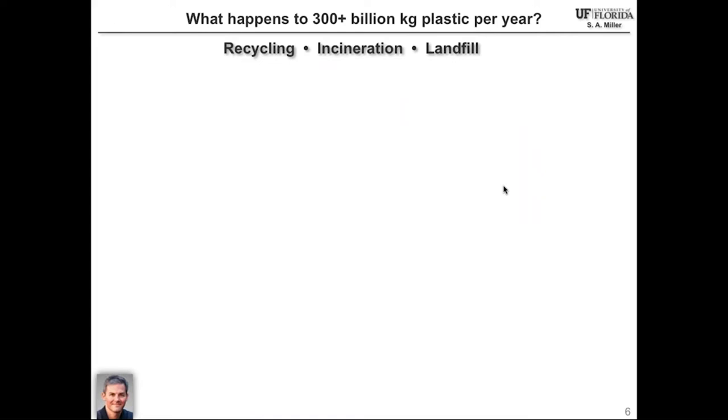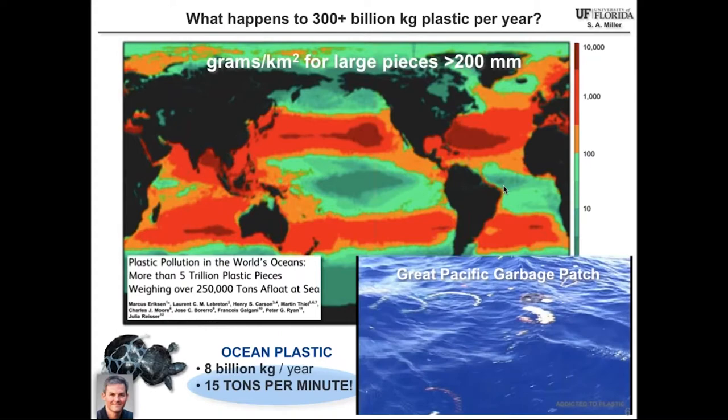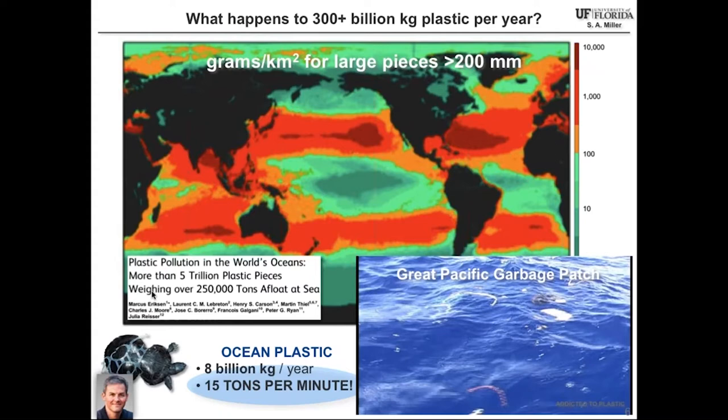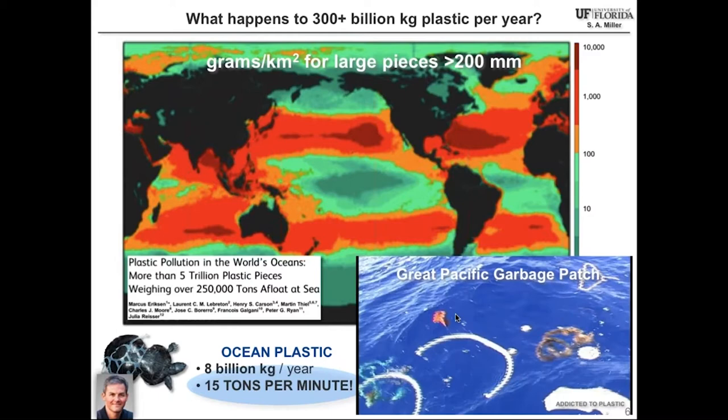So what does happen to this 300-plus billion kilograms of plastic per year? Well, some are recycled, some are incinerated to gather energy, and many make it to a landfill. About 30% go to destinations unknown, and some of that material certainly makes it into the open ocean. A new number describing how much polymer reaches the ocean was published recently at about 8 billion kilograms per year — equating to 15 tons per minute of plastic being added to our oceans.